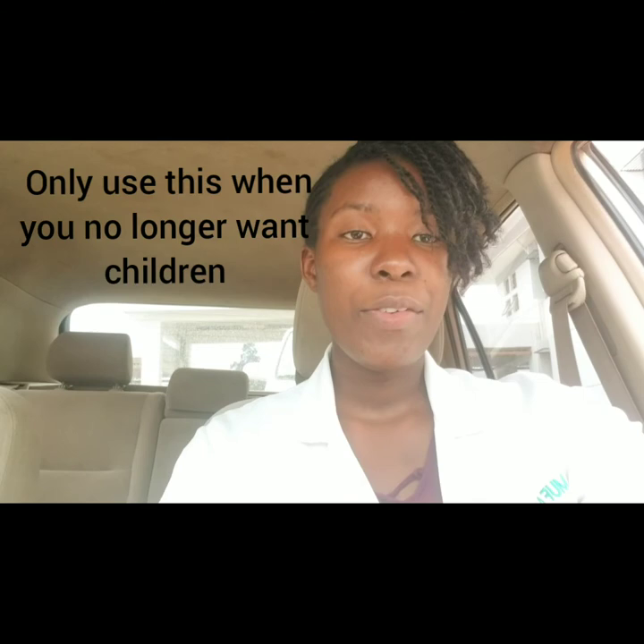The other type is the surgical method, and these are very safe — about 99.9% safe. For females, they can have a tubectomy where the fallopian tubes are cut. For males, there is the vasectomy, where they cut the sperm duct so the male will not be able to release sperm.